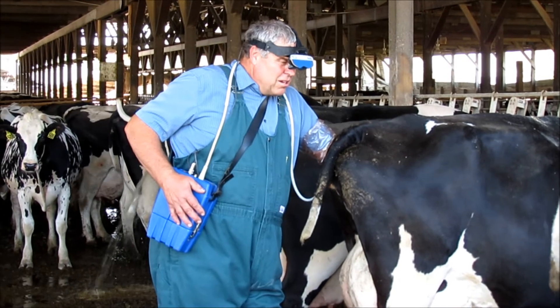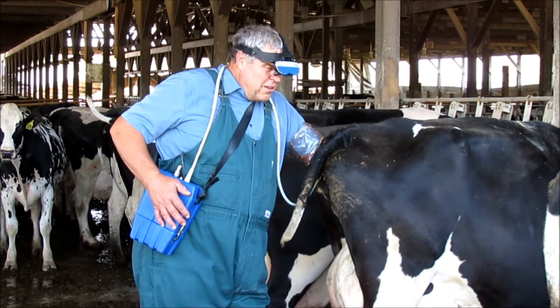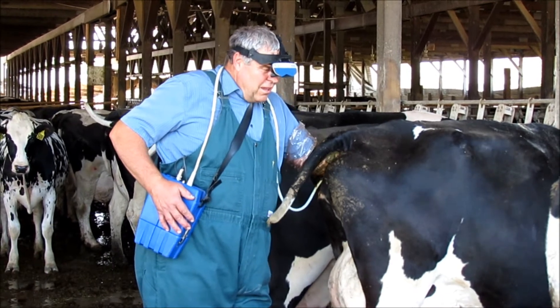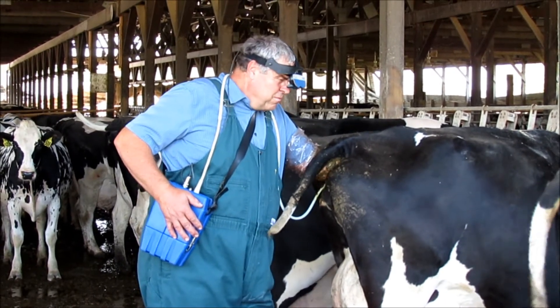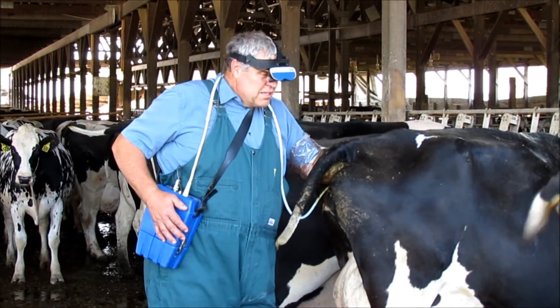We have a large seal, probably two and a half centimeters. On the left side we have a right side with a F1 follicle. This cow is open.